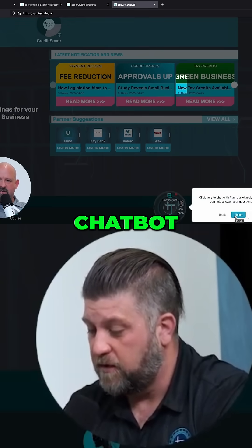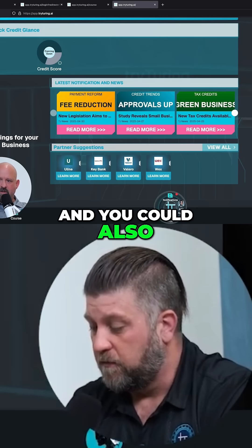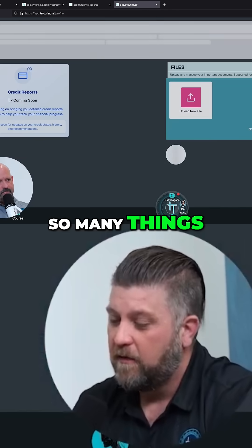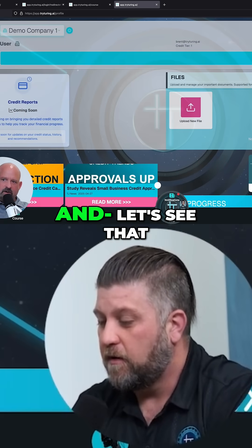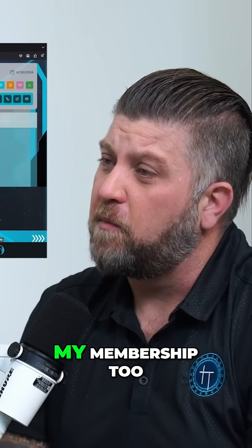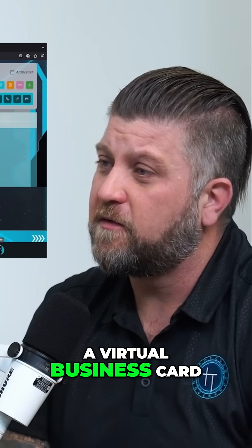And of course, Ask Alan, our chat bot. You can also get your profile. There's a file cabinet, and you can manage things like paying and stopping your membership, as well as a virtual business card.